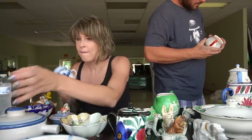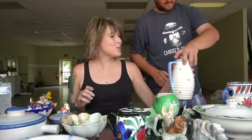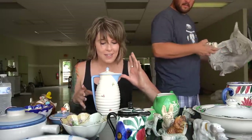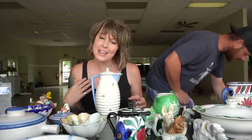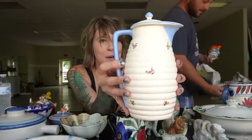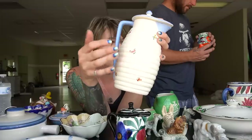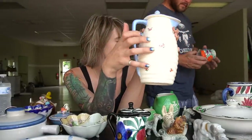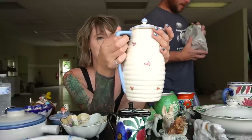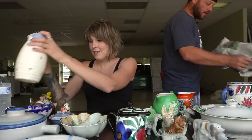He had actually looked at this piece in the past and passed on it — it's more simple and dainty, not really his taste for bright colorful flows. But it was a good price and Andrew decided to pick it up. It has little dainty flowers and a ribbed pattern — kind of like a honeycomb, like a honey pot. He likes it.